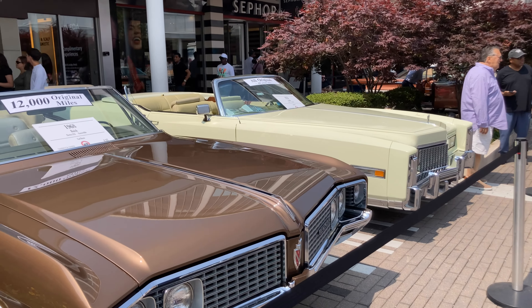Cadillac has a display here. They have the Lyriq and the Escalade — there's the Escalade behind the Lyriq. I don't know if it's electric. Here's a Chevy Nova, one of my favorite cars. Behind that is a Corvette — I'm not sure what the year is, but definitely love the Corvette. Might be a 63 split window, I can't tell here.